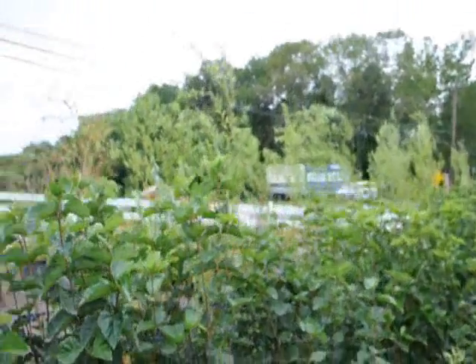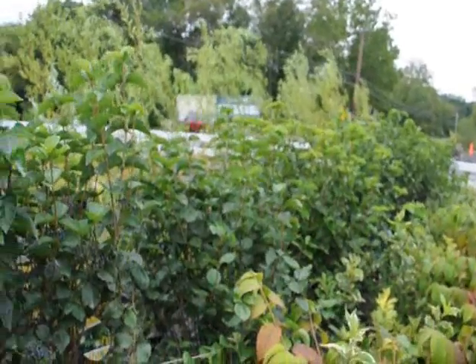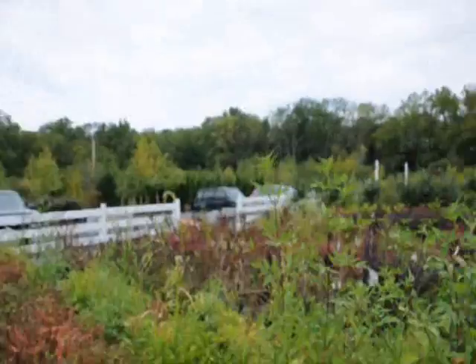We're along a real busy road here. This is Route 313. We're in Fountainville, PA. As you can see, we have a lot of plants, trees, and shrubs here at the nursery besides the Blue Muffin.